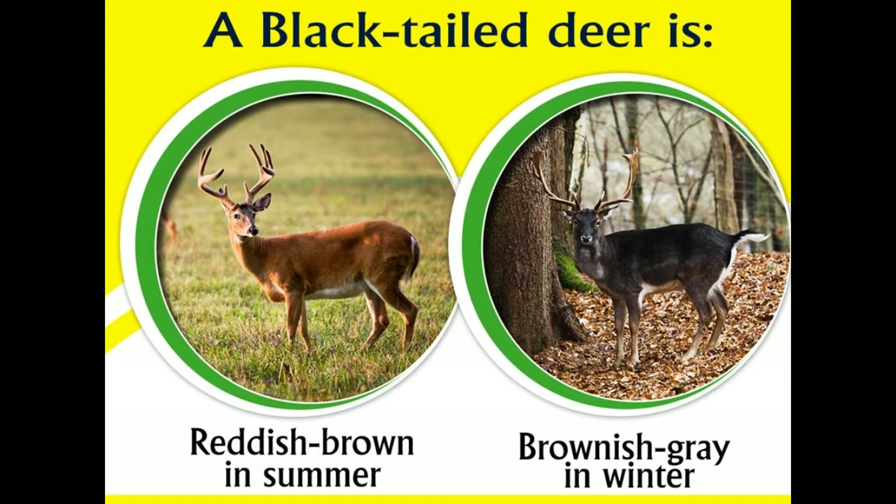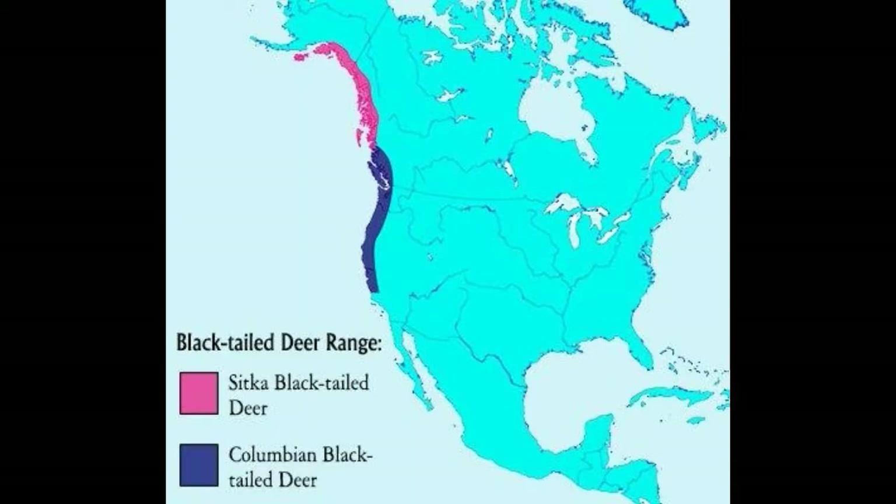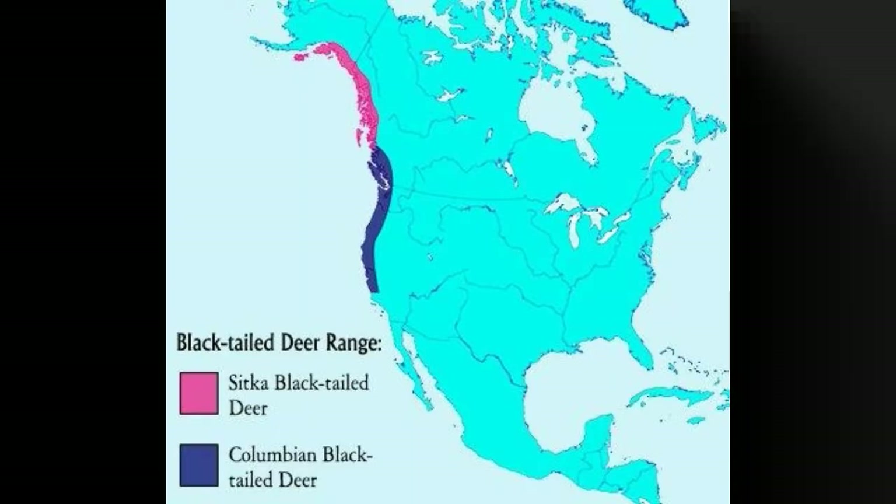There are two subspecies of the black-tailed deer: the Columbian black-tailed deer, Odocoileus hemionus columbianus, and the Sitka black-tailed deer, Odocoileus hemionus sitkensis. The Columbian black-tailed deer range is from California to British Columbia, while Sitka black-tailed deer range from British Columbia to southeast Alaska. They inhabit the Pacific coastal area.